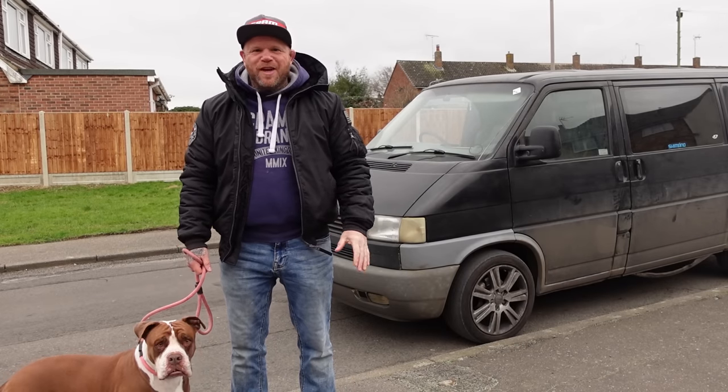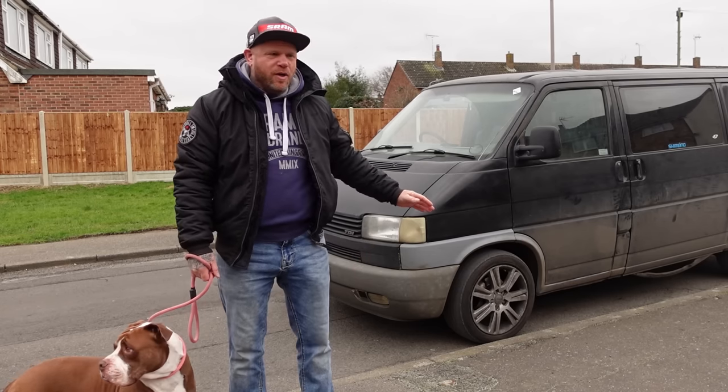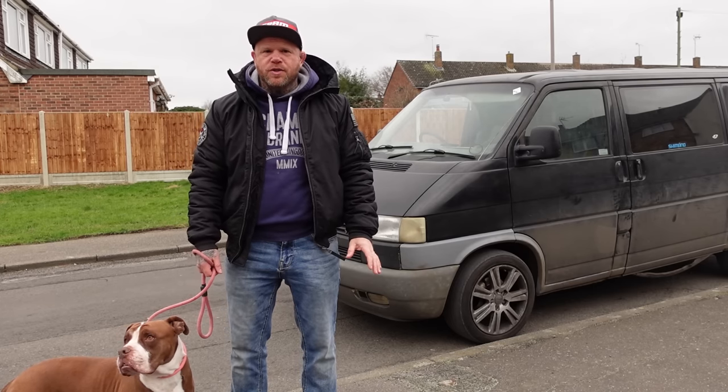All right guys, what's going on? So it's new van day for me today. I finally decided to sell my car, put it up for sale and find myself a van I can use for the channel — for bikes, motorbikes, e-bikes, all that kind of stuff.